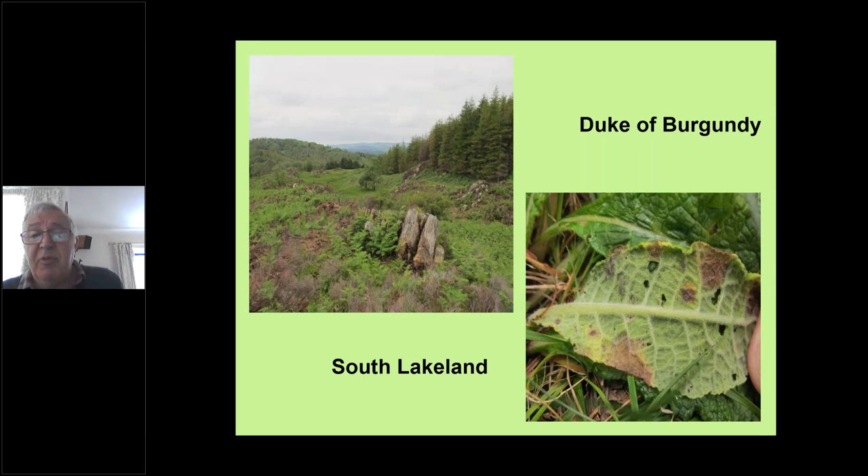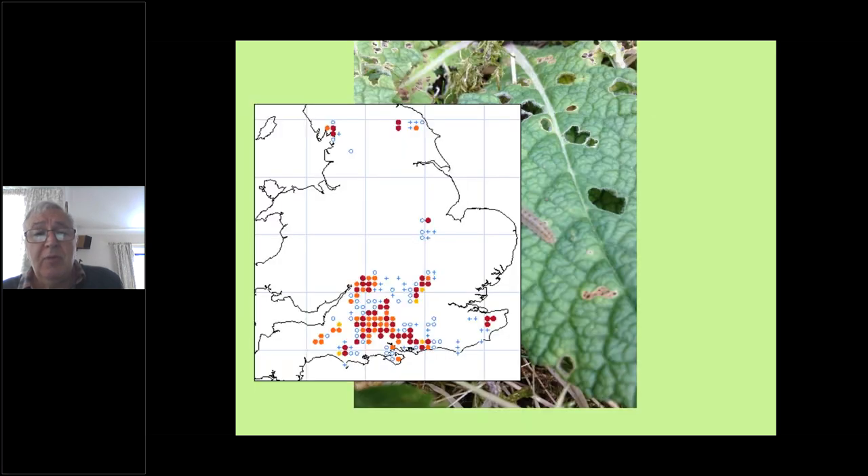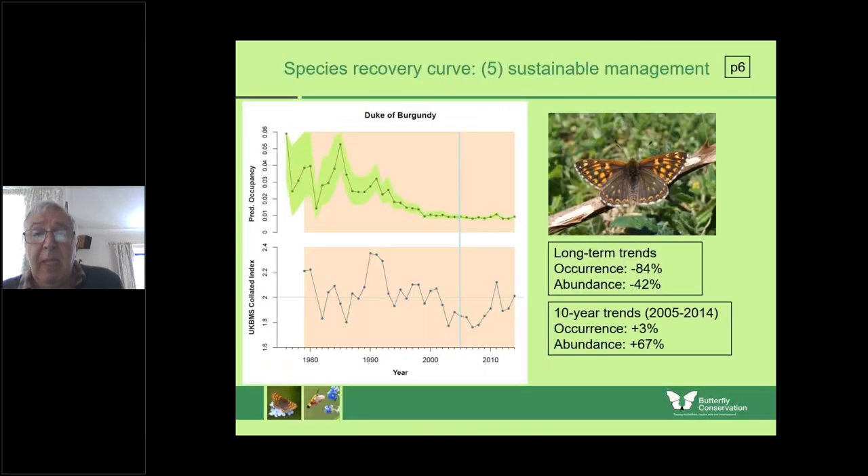Here we have some feeding damage where you can see the caterpillars have been at work — and there's a caterpillar, no doubt responsible for some of that feeding damage. Again, numbers are down but stabilising.